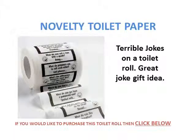Hi, today I'm going to do a review of some novelty toilet paper, or word of the day toilet paper. If you like any of the toilet rolls, click on the link below and you'll see how you can purchase them. They're all dead cheap — they're all under £5.